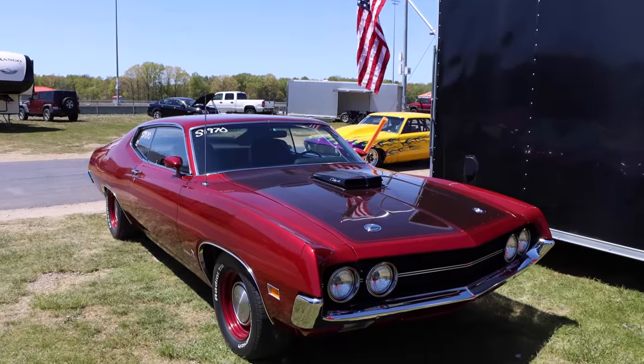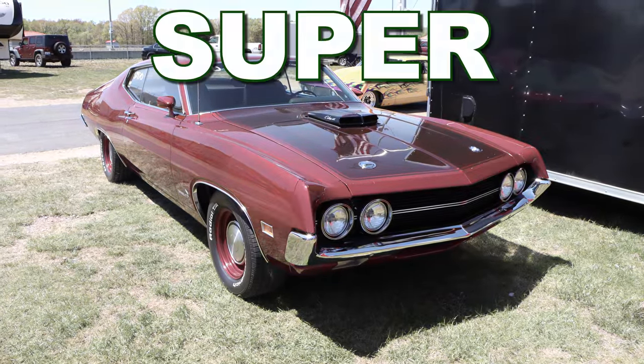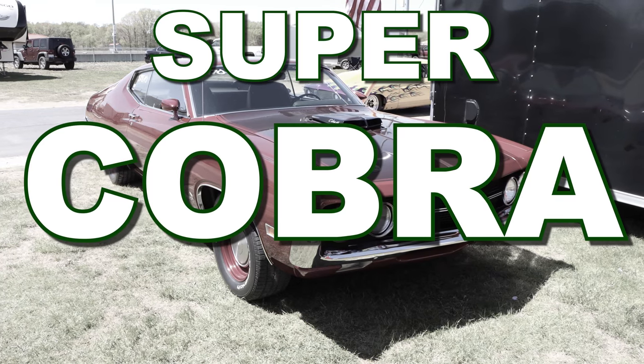But even being a family car, if you check the right boxes, you could get something like this featured Torino — a SUPER COBRA JET!